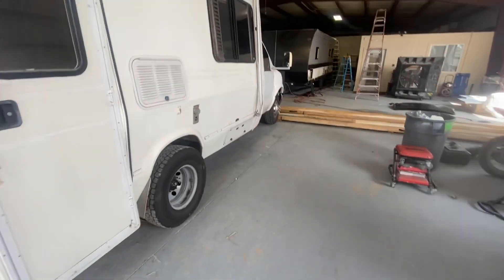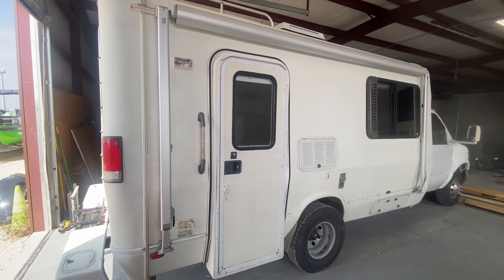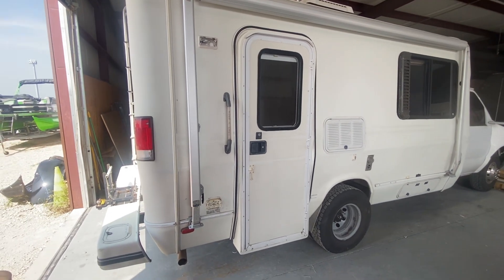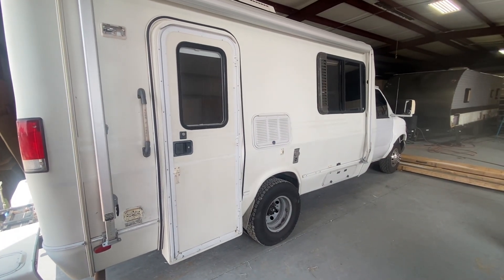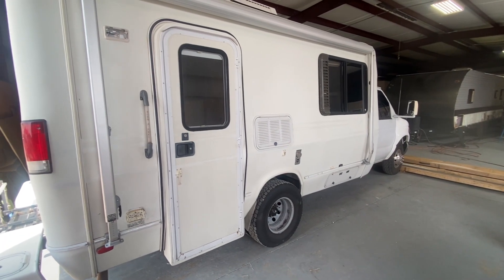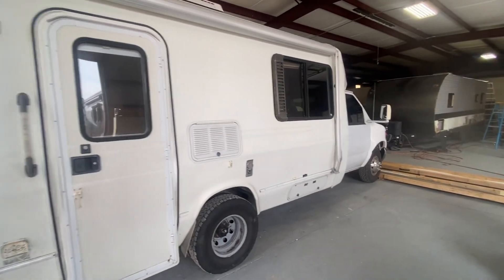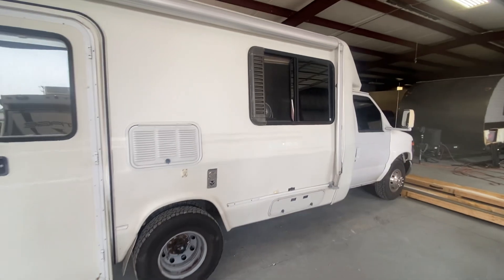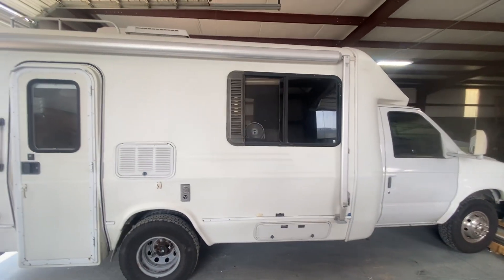She's gonna be a beautiful chocolate brown. It's going to be Raptor bed liner — two undercoats, a primer, and then three top coats of the Raptor bed liner. It'll be like an armor plate on it.